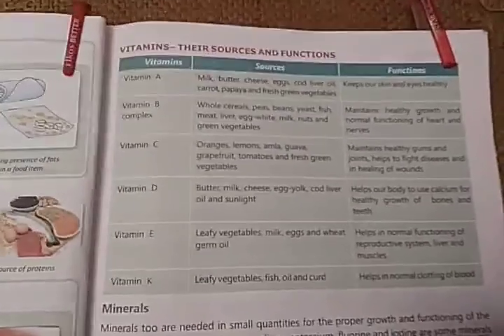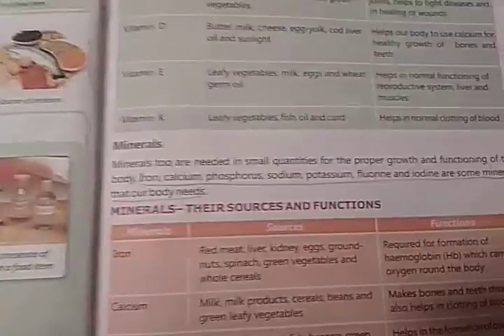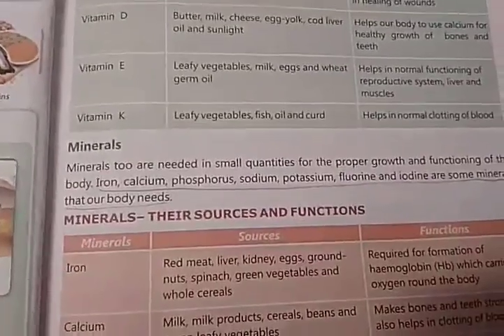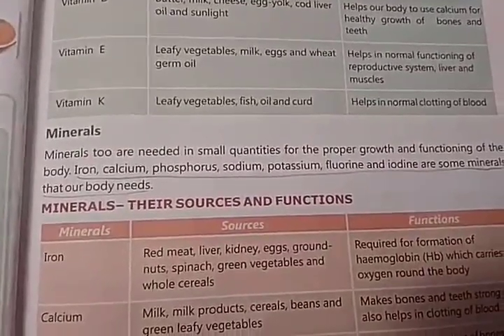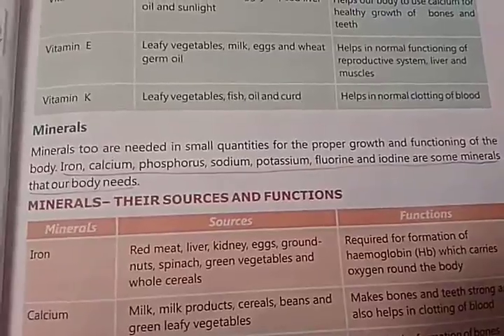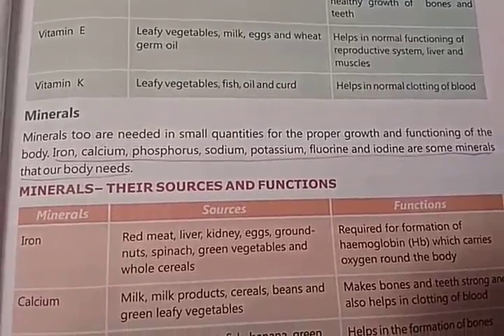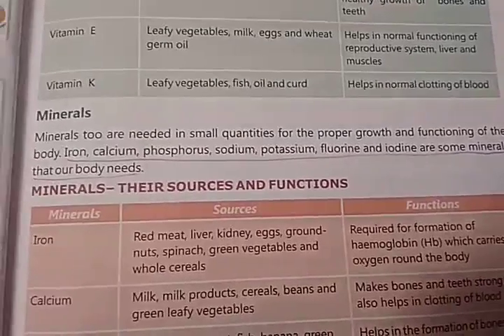Now we will see about minerals. Minerals too are needed in small quantities for the proper growth and functioning of the body. Iron, calcium, phosphorus, sodium, potassium, fluorine, and iodine are some minerals that our body needs.